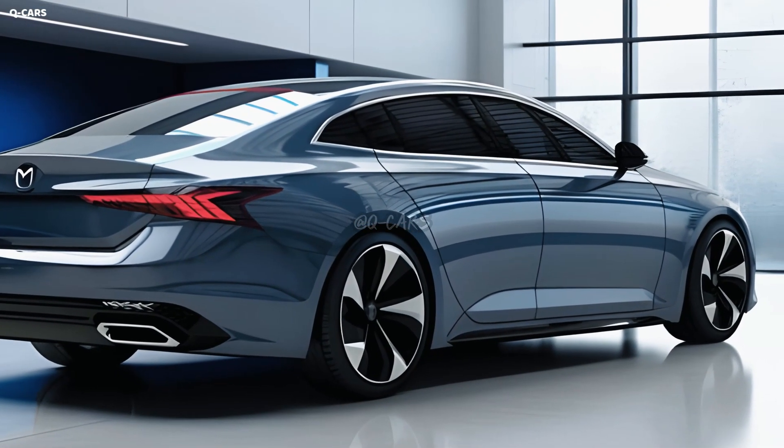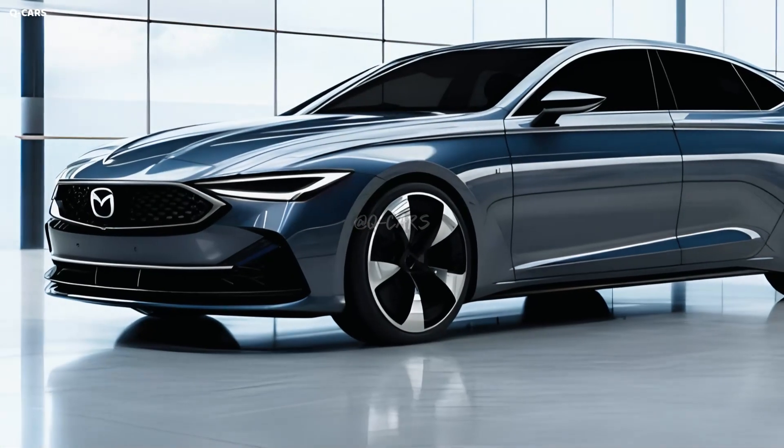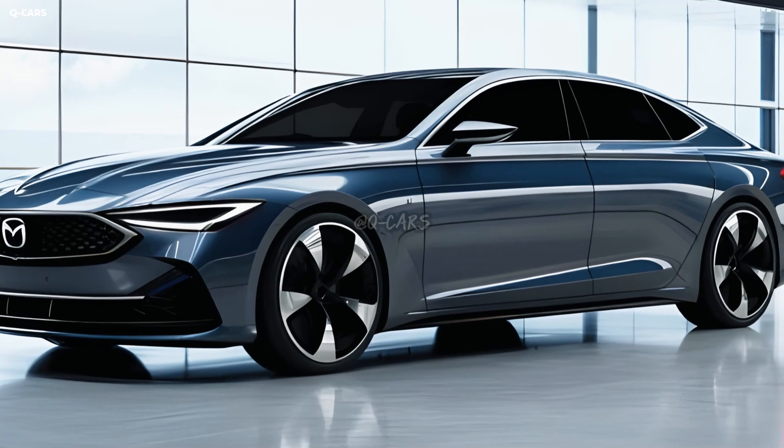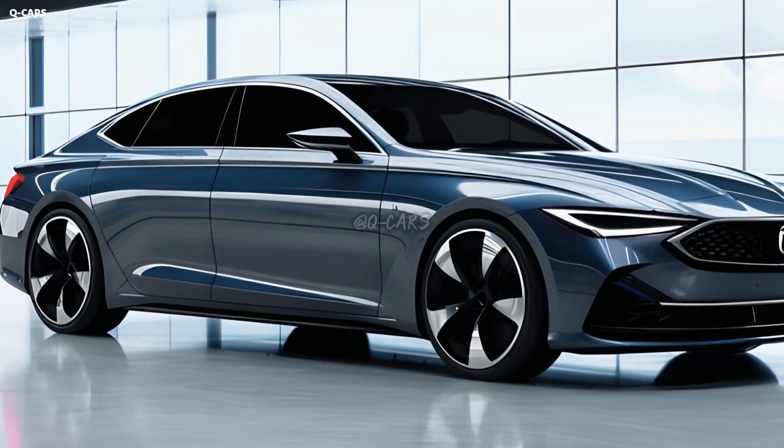The automobile now has a more aggressive and dynamic appearance thanks to a revised grille, narrower headlamps, and a lower and wider stance. The vehicle's back end has been upgraded with a fresh LED light bar for enhanced visibility at night.